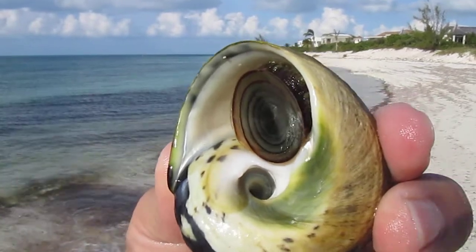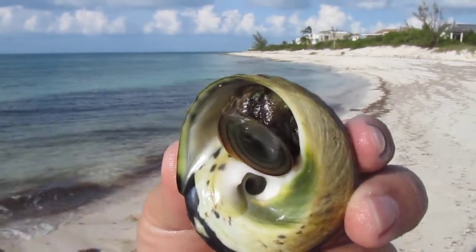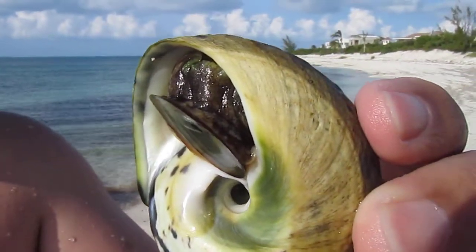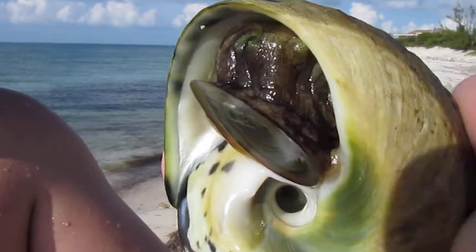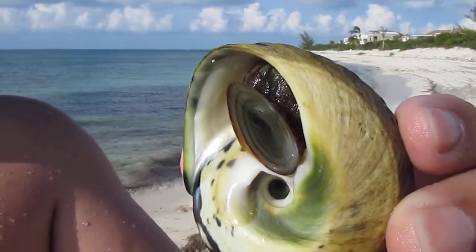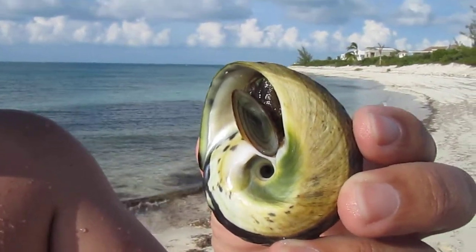Let him come out one more time before my battery dies. Come on little guy. Come on. Come on little shell man. He's a little camera shy. Yeah. It's okay, we got him. Hi. Let's go.